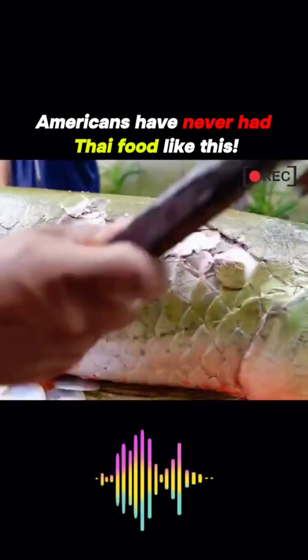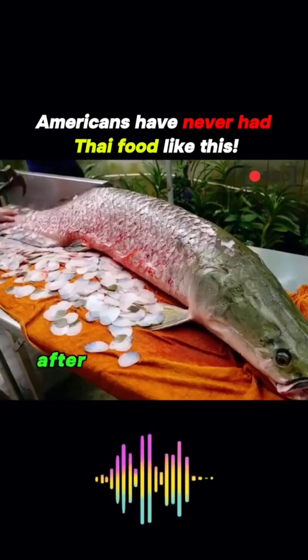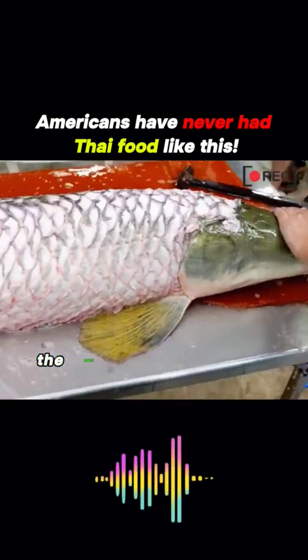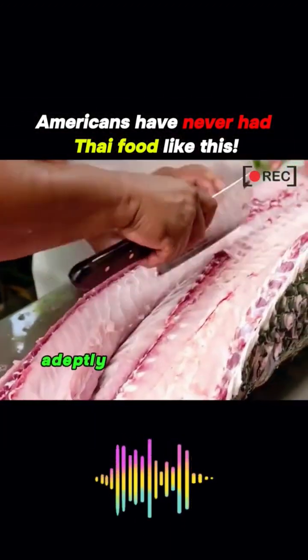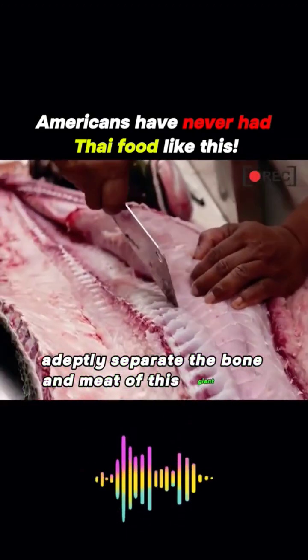The first step in handling this fish is to remove its tough scales. After hammering down the fish scales, the most traditional cutting method is employed. Skilled workers adeptly separate the bone and meat of this giant fish.